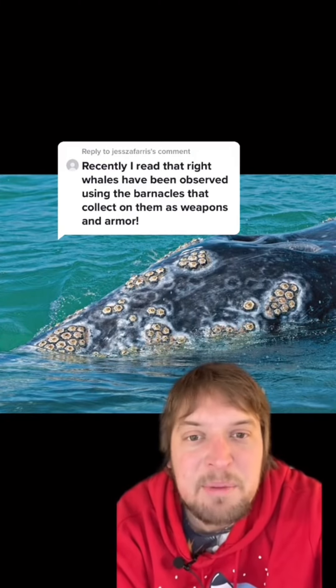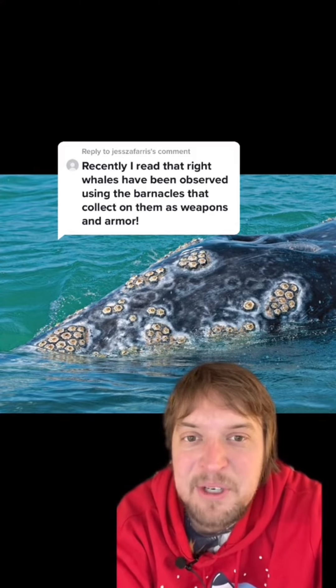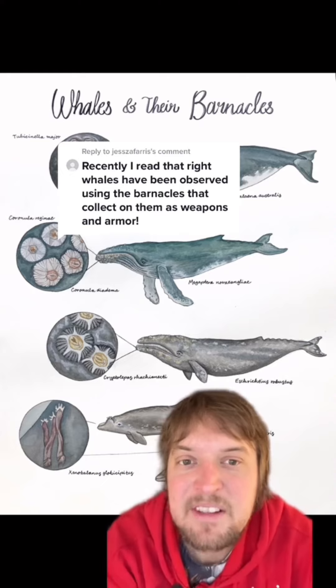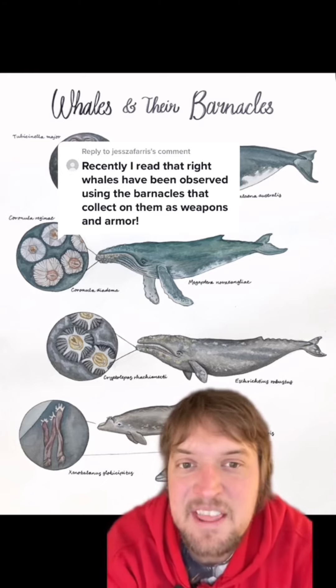The coolest part of whale barnacles is that some whales might use them for weapons and armor. When getting attacked by orcas, some whales like gray whales have been seen tipping on their side to let the orca get a bite of a hard and mobile barnacle instead of getting a chunk out of them.